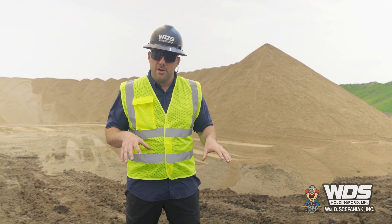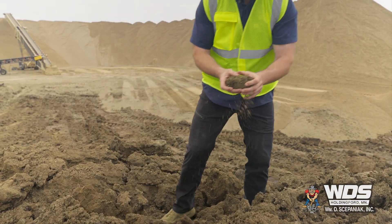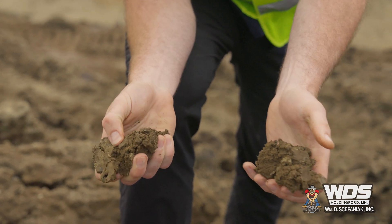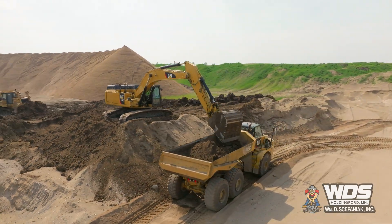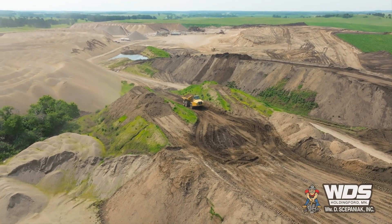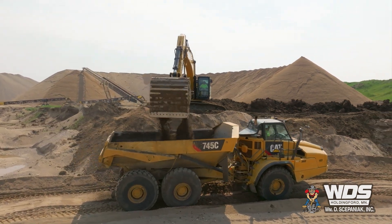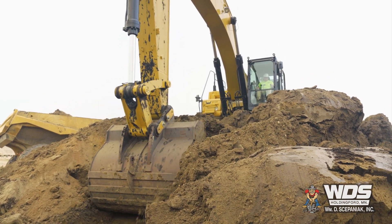What we're standing on top of right here is an excessive deposit of overburden which, as you can see, is just essentially clay. It's sticky, junky, can't really be used in the end aggregates, so we load it into these haul trucks with the 352 and haul it to a separate spot to be blended in the base material later. The 352 right now is loading about a hundred trucks a day at 50 tons per truck, moving about 5,000 tons of material in the 12-hour shift.